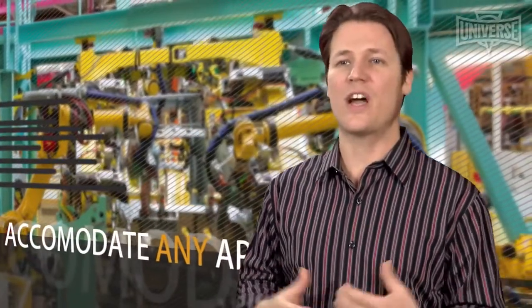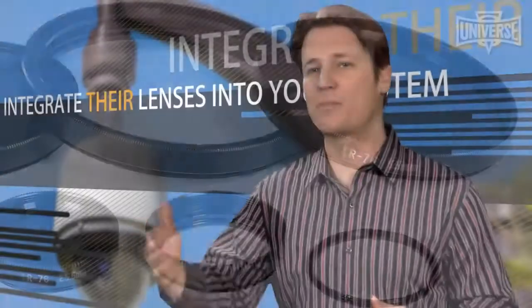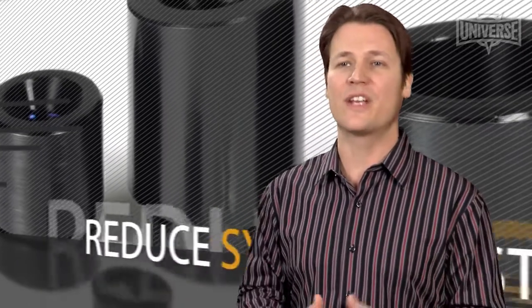Universe's application engineers understand the electrical and mechanical requirements of optic systems and integrate their lenses into your system by addressing all of your design considerations, from specs to budget to timetables, realizing that optics are not a standalone component.